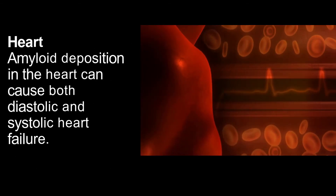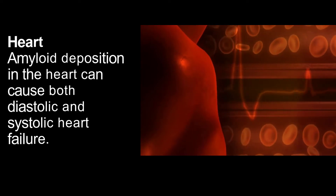Amyloid deposition in the heart can cause both diastolic and systolic heart failure.